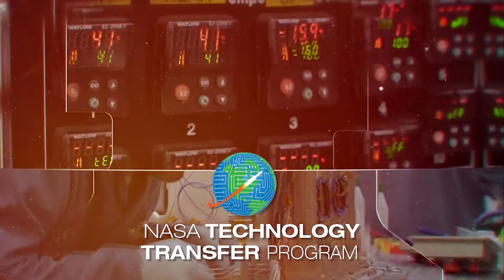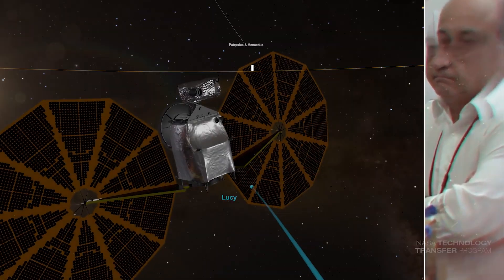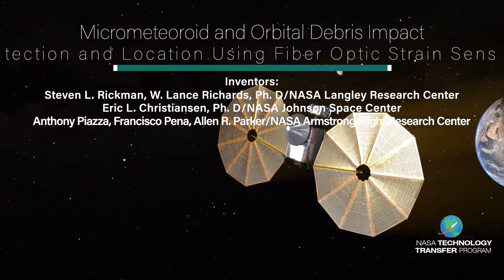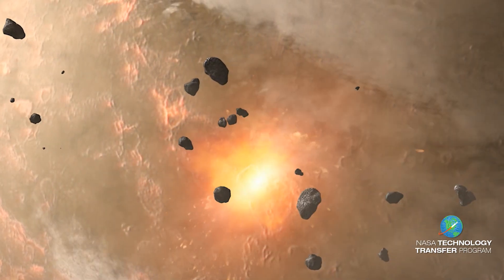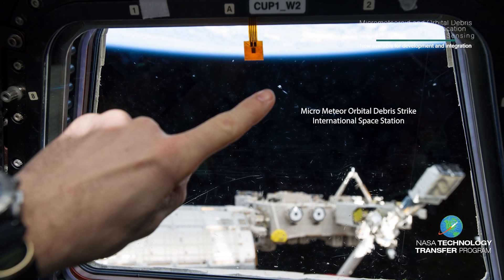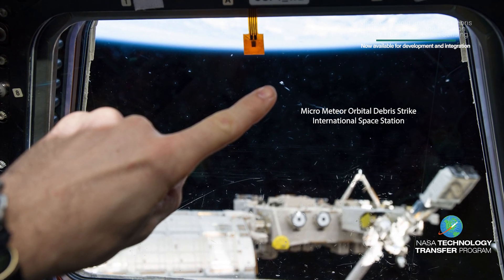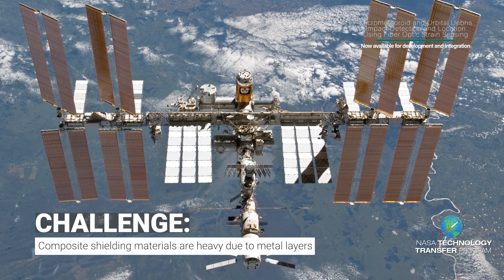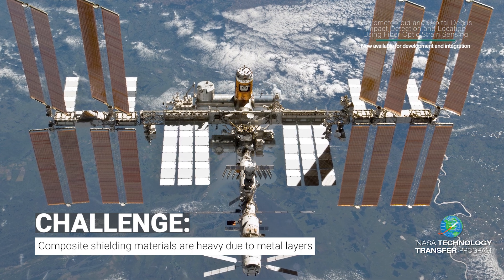You have challenges. NASA has innovation and research to help. Spacecraft in Earth orbit are subject to impacts from micrometeoroids and orbital debris, or MMOD. Prolonged exposure to the on-orbit MMOD environment increases risk to vehicles. Currently, determination of MMOD impact on orbiting spacecraft requires visual inspection.